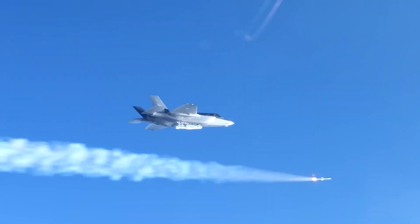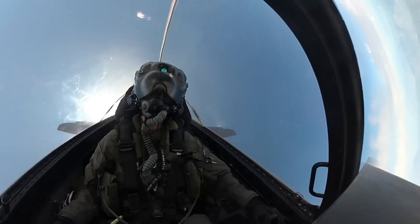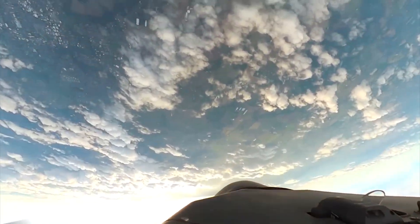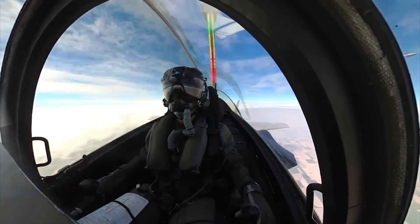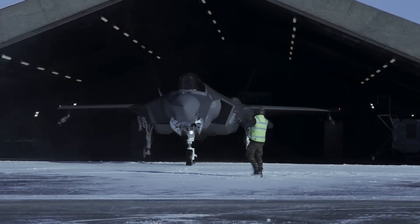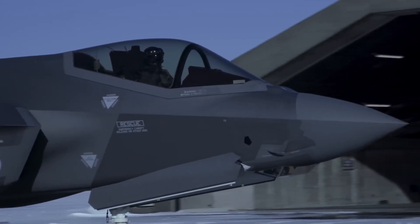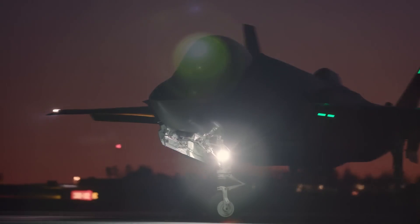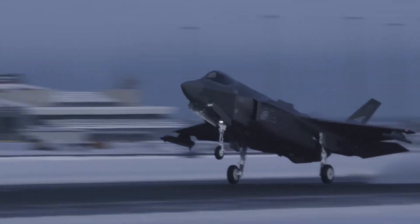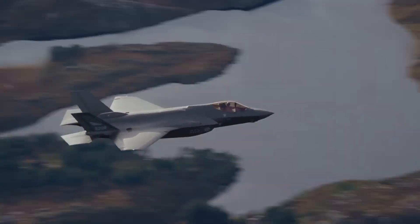The F-35 Lightning II boasts a range of cutting-edge features that set it apart in the world of fighter jets. One of its standout qualities is stealth technology, making it difficult for adversaries to detect. This allows the F-35 to operate in contested environments with reduced risk of being spotted by radar systems. Equipped with advanced sensors and avionics, the F-35 provides pilots with unparalleled situational awareness. Its ability to collect, process, and share information in real time creates a networked approach to air operations, allowing the pilot to share critical data with other aircraft and ground forces, enhancing overall military effectiveness.